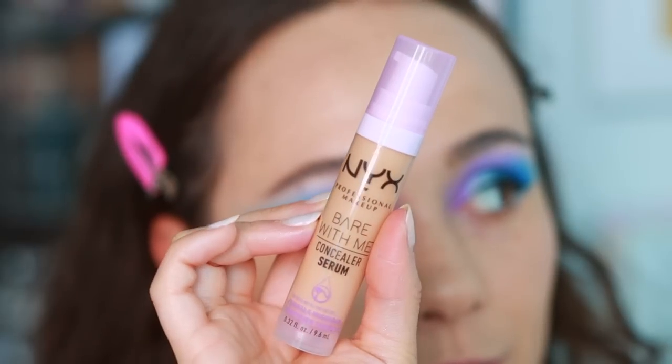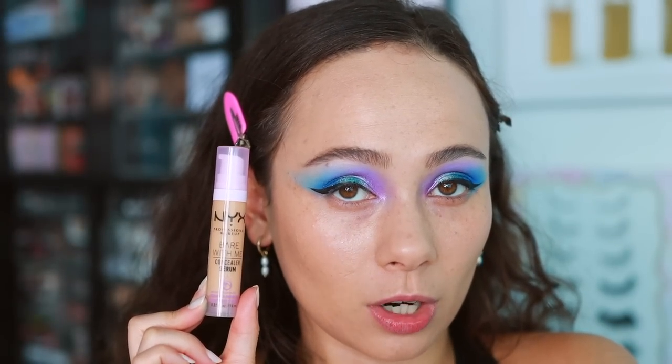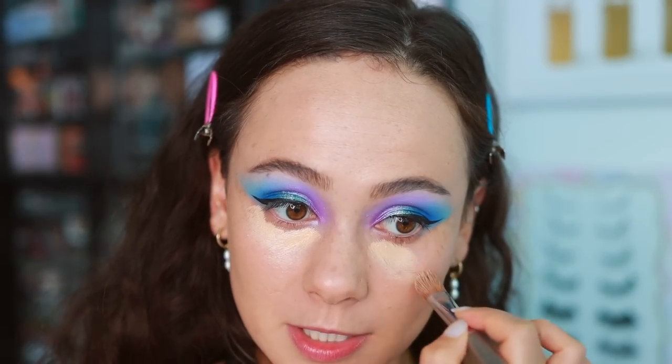For concealer I've added a couple new drugstore things to my collection - one based on your recommendation. This is the NYX Bear With Me Concealer Serum, which I think is very trendy. The only shade they had at Target was Honey and I thought it might be too dark, but it actually looks like it might work. I see everybody talking about how amazing this concealer is - it started with Emily Noel raving about it, and I trust her wholeheartedly.